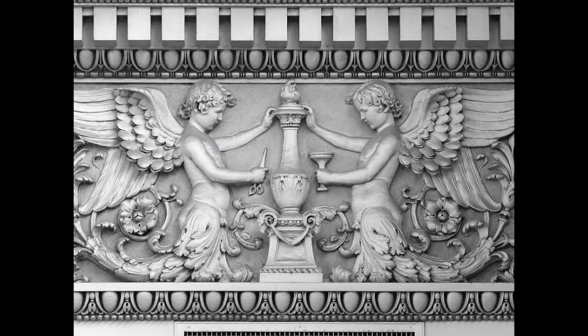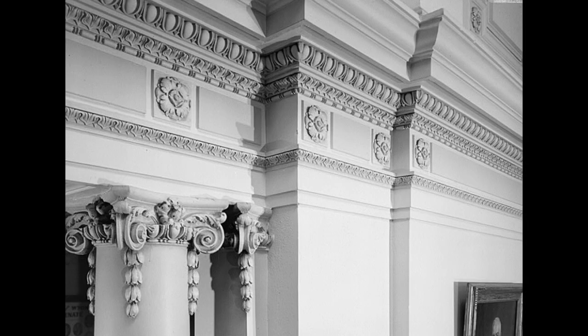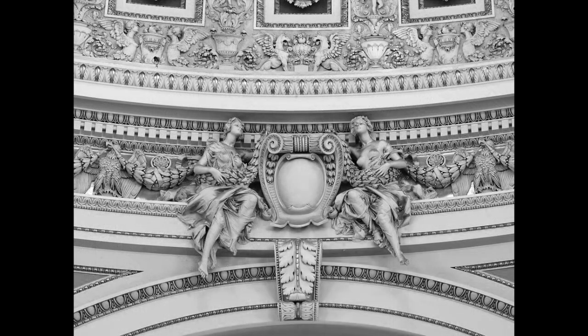In Greek and Roman architecture, the frieze is a central part of the entablature. It can be plain or contain decoration. The term also refers to a linear section of decoration or sculpture typically above eye level on the interior or exterior of a building.